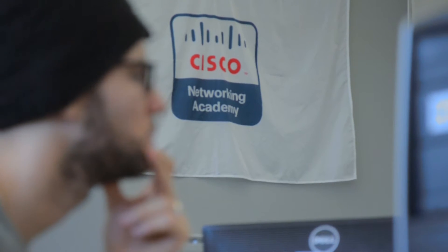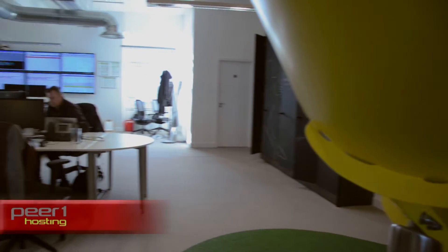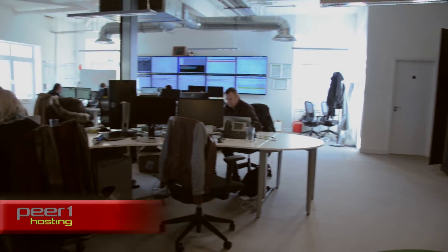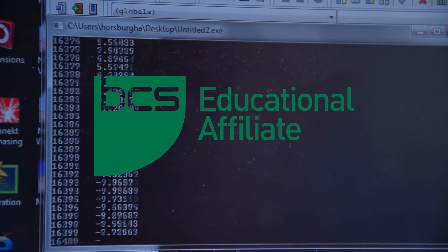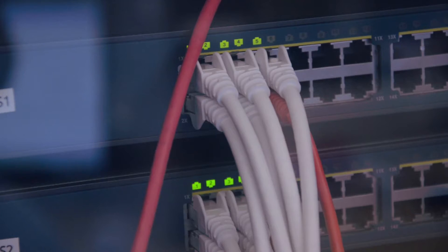Employers do look for those who have earned a degree, but more than that they want individuals who have started to develop industry-relevant skills. Our courses have professional equipment accreditation, which means they have been judged to be relevant to industry. The British Computer Society — the Chartered Institute for IT — have awarded us this on a thorough examination of our courses.